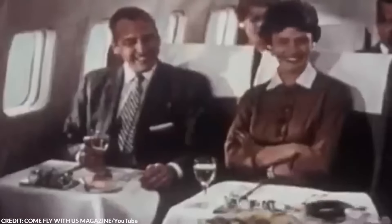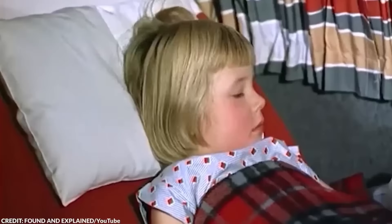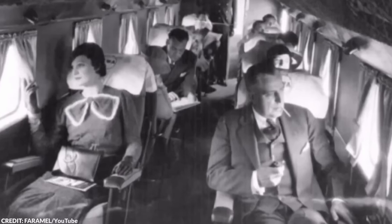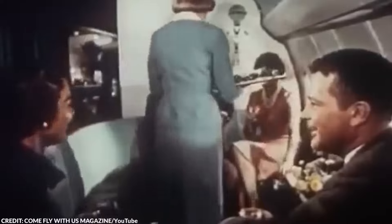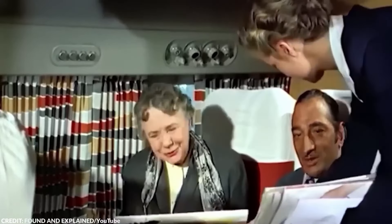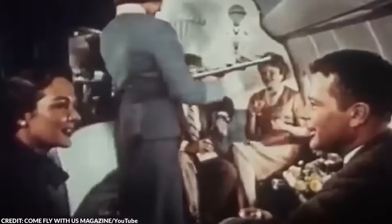On board, the experience was quite different from today. Early aircraft were not pressurized, which meant they flew at lower altitudes and could be quite noisy and cold. However, by the 1930s, improvements like soundproofing, in-air heating, and more comfortable seating started to transform passenger experiences. While it was more spacious, the chairs were far less comfortable than the ones we have today. If you're scared of turbulence while flying on modern planes, just imagine how much worse it was flying on a plane in the 1930s.